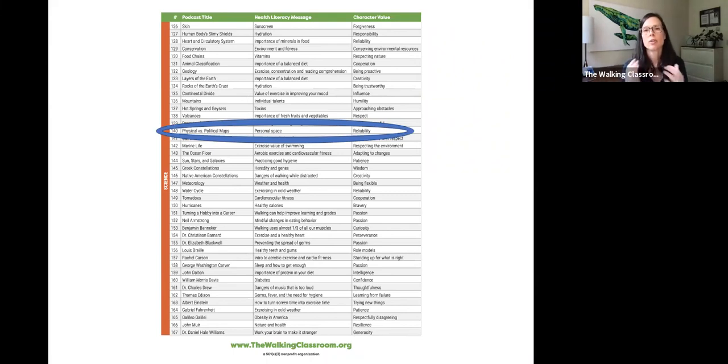The podcast might begin with one of the kids bumping into the other, and the kid might say, 'Hey, come on, back up — you're not six feet away.' The other child might say, 'I just wanted to be close to tell you something.' Then the teacher jumps in — the teacher is always me — and gives a little lesson about personal space and how different people and cultures have different ideas about what personal space involves. Then, 'Oh, interestingly, speaking of space...' and it pivots into a conversation about political and physical maps.